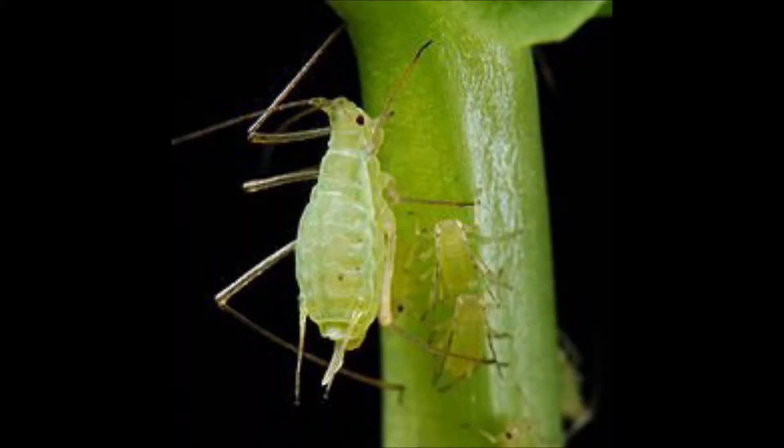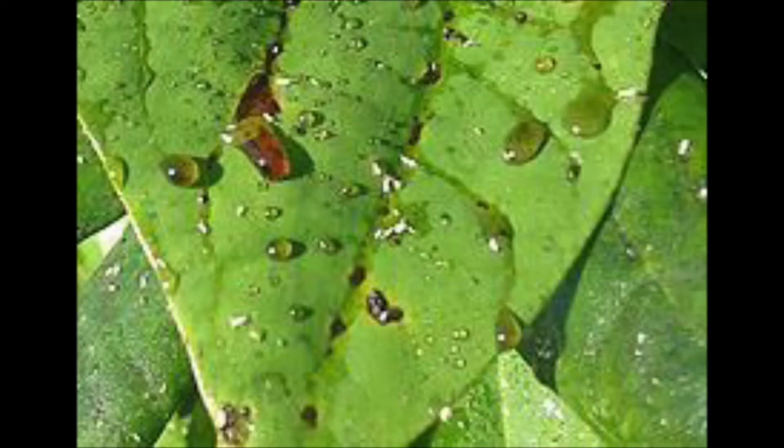When aphids parasite onto oak leaves or other trees, they perforate the leaves to suck the sap from them. Once ingested, the sap goes through the digestive system of the aphids, where it is enriched with enzymes and released by the rear end of the aphid back onto the leaf. The released substance is called honeydew — a sticky, sweet liquid rich in vitamins and minerals that bees love to feed on.